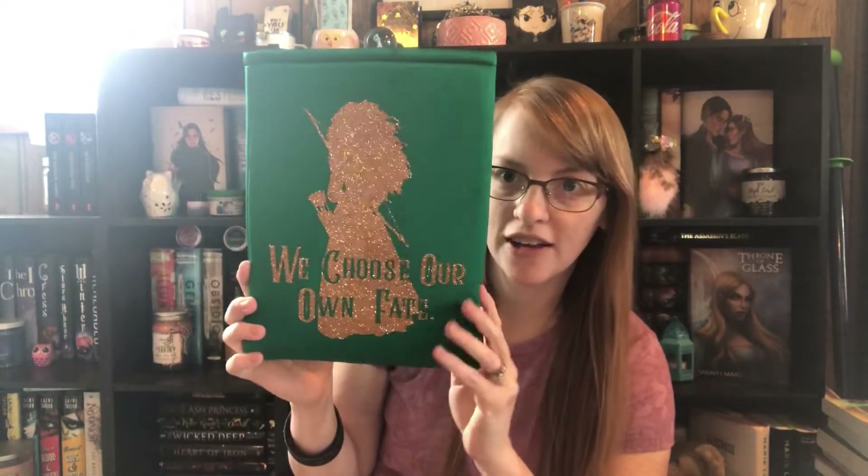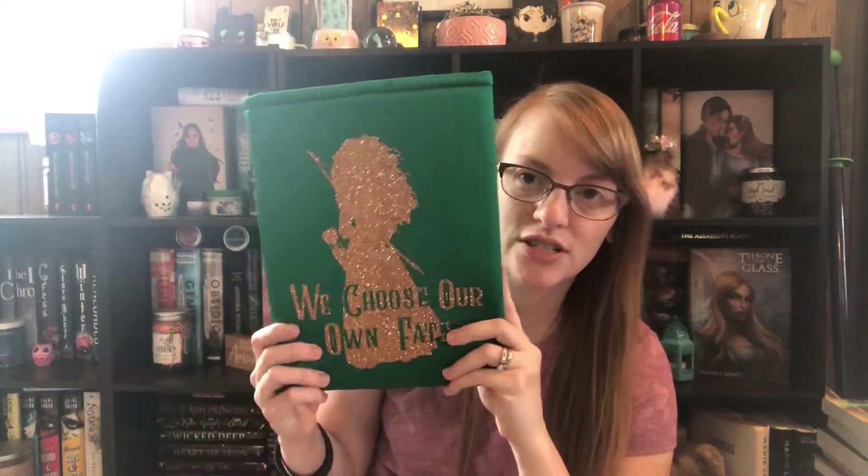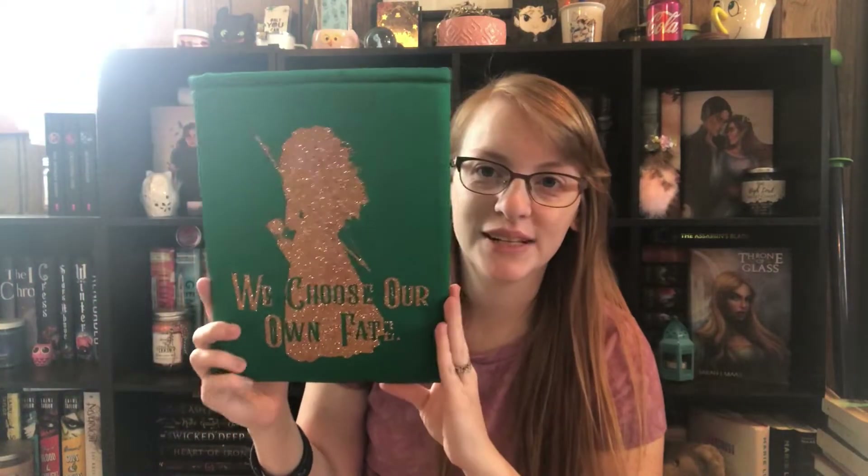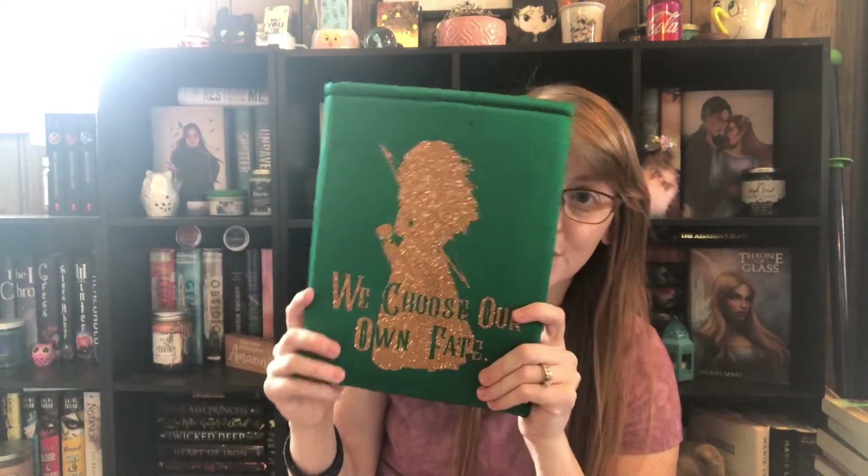Then I've got some Equator ones — I'll save the art sleeves for last. We'll start with this one, which is Merida. It says 'we choose our own fate.' I love Merida — she's awesome, and she's a redhead. I really like how it's shiny but then has really soft silky material on it.